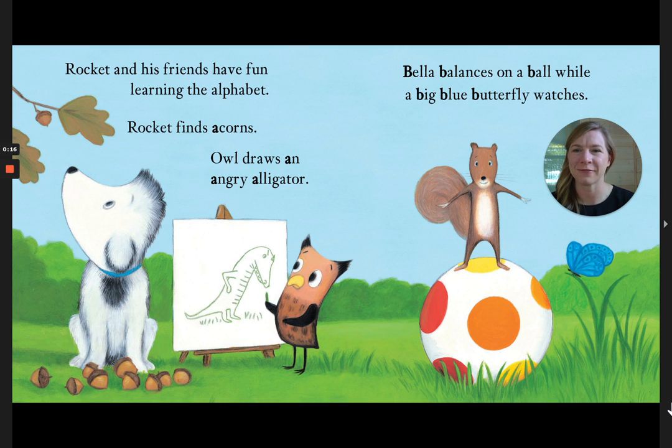Rocket and his friends have fun learning the alphabet. Rocket finds acorns. Owl draws an angry alligator. Bella balances on a ball while a big blue butterfly watches.